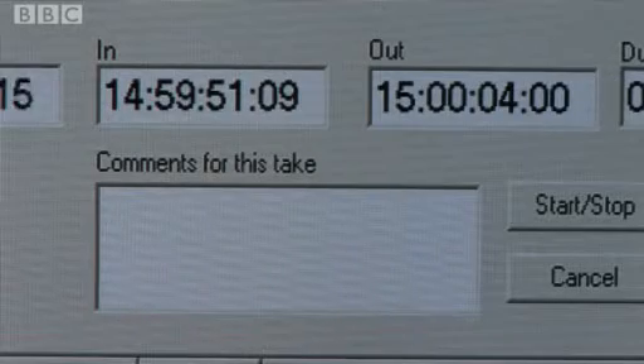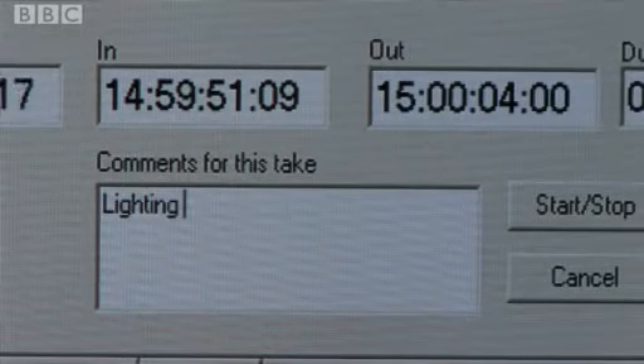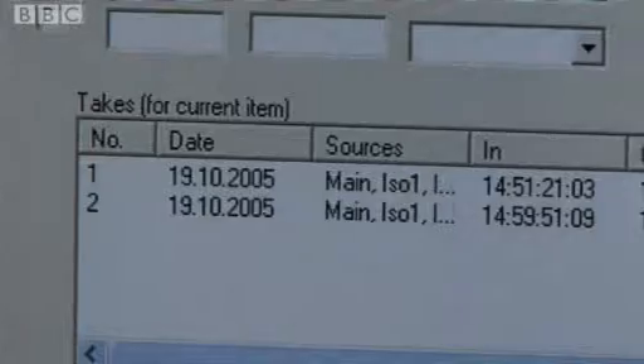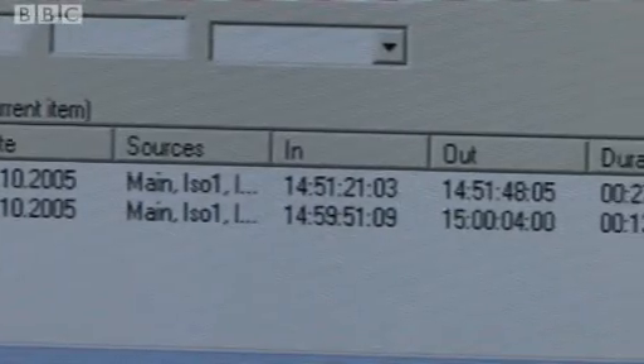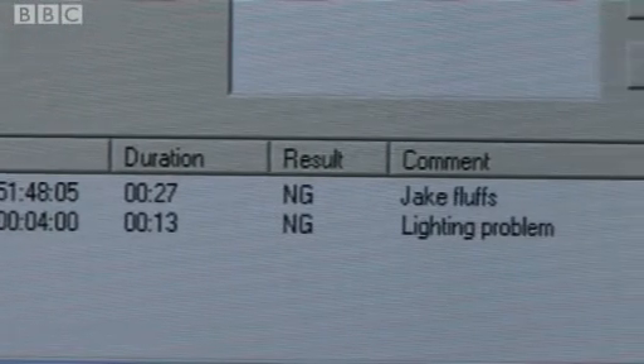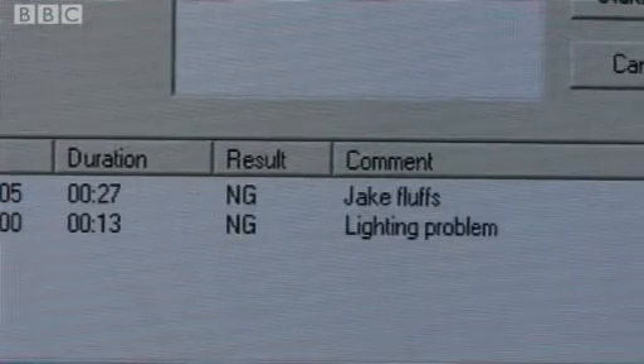When it's over, the director decides whether it's good or bad and the reason is typed in. A PC captures all the data. The idea is that this information should only need to be entered once and timecodes don't need to be written down. But because this is a prototype system, the PA also logs things the old way, on paper, just in case.